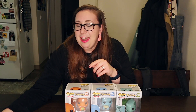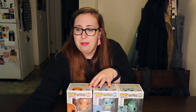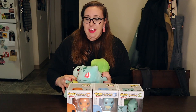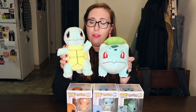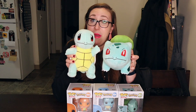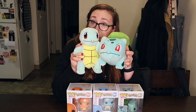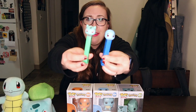Our next items were plushies. I really like plushies, and I saw these — first I found the Squirtle and bought one for AM, then I found Bulbasaur. They were both at Best Buy but at different times, like six months apart.